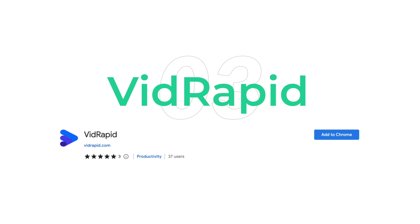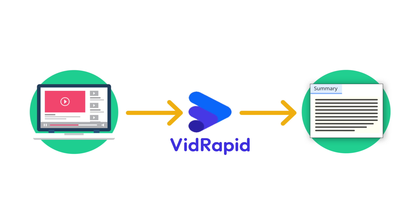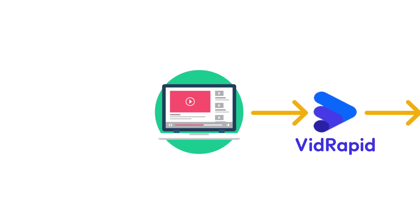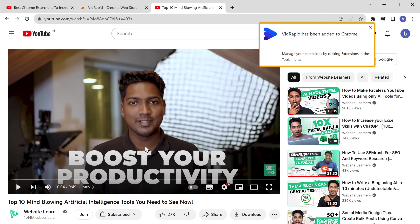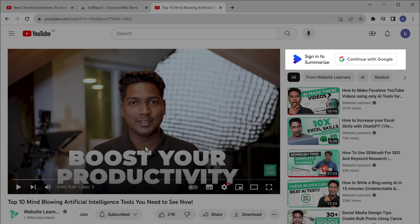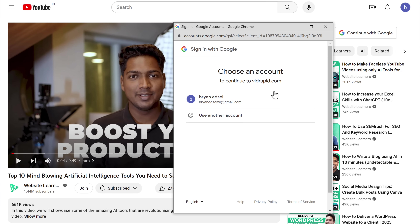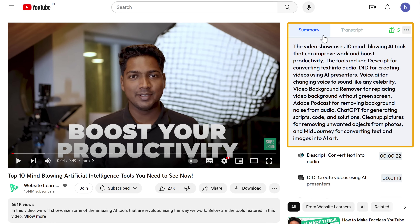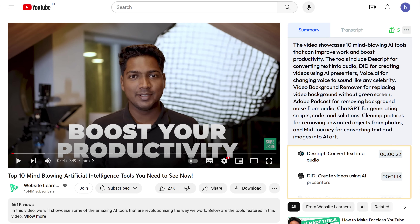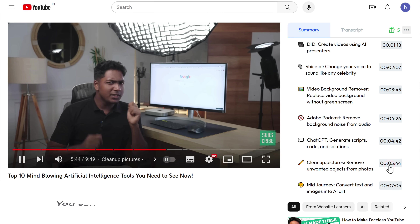Our next extension is VidRapid. If you're someone who watches a lot of YouTube videos, then this tool is for you. VidRapid can summarize any YouTube video and give you the main points in just a paragraph of text, so you don't need to watch the entire video to learn about the content. Once you add the extension, VidRapid will be available on YouTube. If you click summarize, it'll summarize the content of the video. You'll also have the key points and timestamps, and if you click on a timestamp, you can skip ahead to that portion.